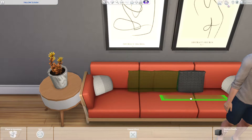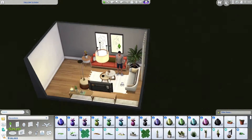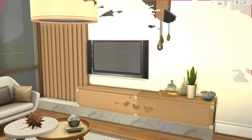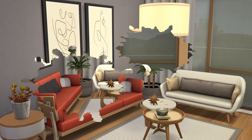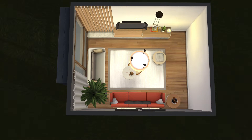So yeah, this is most of the room! I'll have the gallery creation link in the description. If you go to my Instagram, I created a little stop-motion video of me building it — I'm pretty proud of that. Thank you so much for watching, I hope you enjoyed it, have an amazing day, and take care. Bye bye!